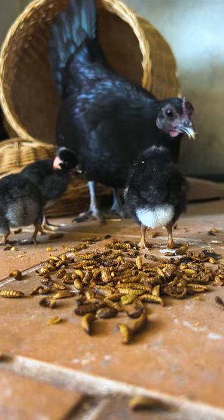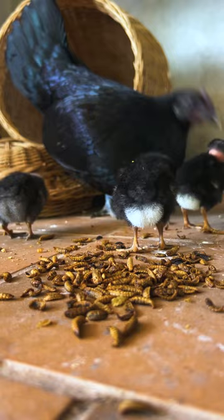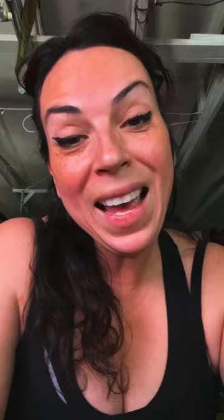Now these chicks are three days old, so she hasn't taken them into the yard yet to forage for bugs, herbs, and grass. This is their first introduction to mama showing them they can eat this too — and they like it. It's a nice source of protein. As a thank you, you get 10% off if you use code GRUB10 — the link is in the description.